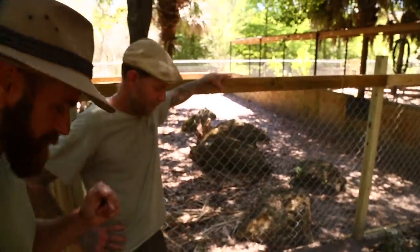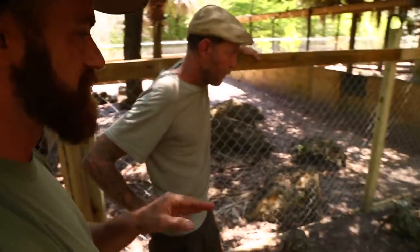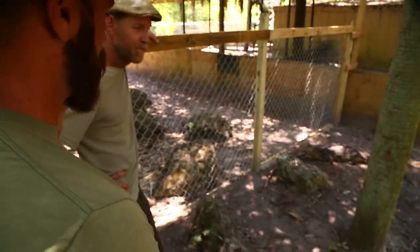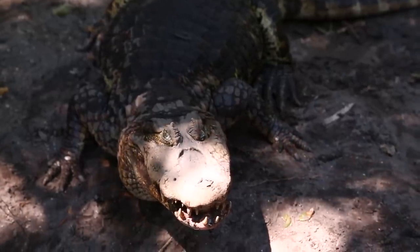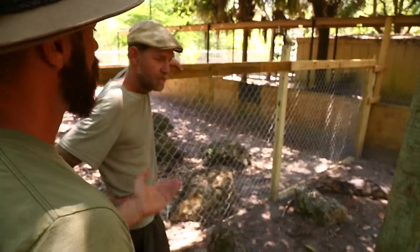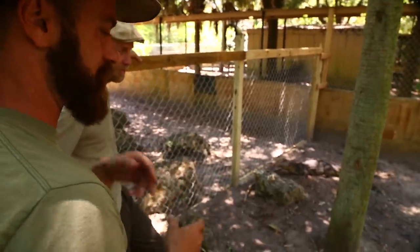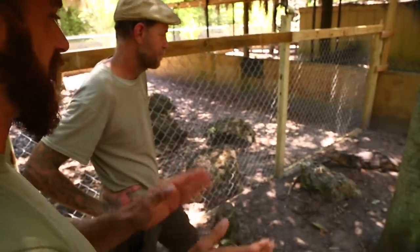I tell people all the time: the best way to learn about your animals is to sit and watch them. We were over with the male, which we'll see in a moment, and he went into the water and started to look as though he was looking for a handout. It always impresses me how Nathan watches the animal and tries to decipher what it's thinking. Most people just say 'it moved,' but there's a reason the animal moved.